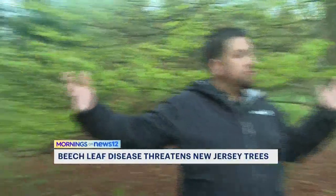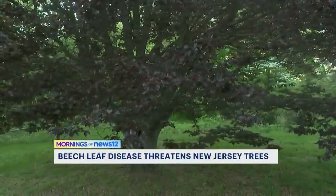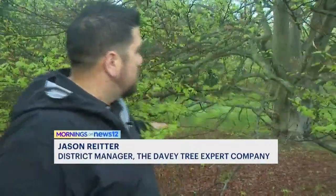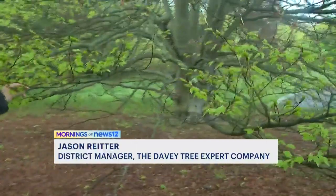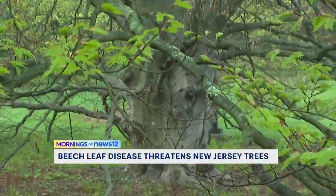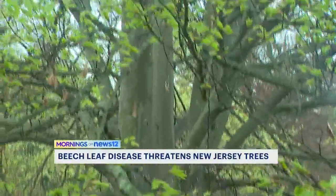You have kind of the green leaf ones, and then you have the purple leaf ones. You have tricolor ones, which have obviously three different colors. Some of the main focal parts are the big bark that looks like an elephant trunk. All beech trees kind of have that look, so if you have a tree like that, you definitely want to contact an arborist and have them stop out and look at it.